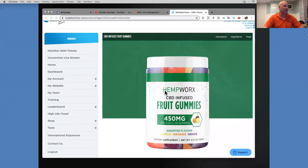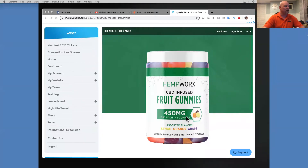Maybe it's CBD infused fruit gummies that you're interested in. This is what we have at HempWorks and My Daily Choice — CBD infused fruit gummies. It's 450 milligrams in this jar, 10 milligrams for each gummy, there are 45 gummies, and they are assorted flavors: lemon, orange, and grape. So you can get a good shot of what it actually looks like here. It's the HempWorks CBD infused fruit gummies, 450 milligrams.